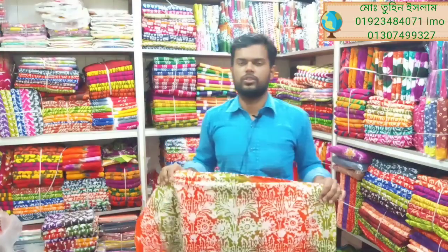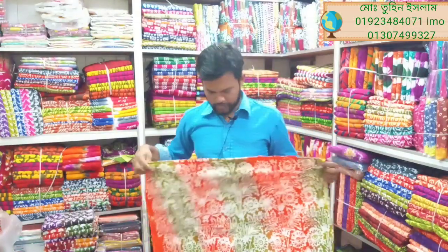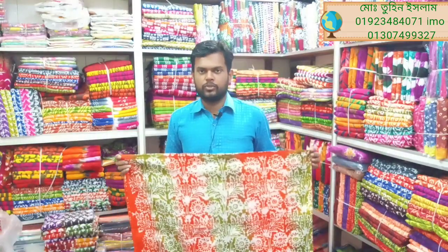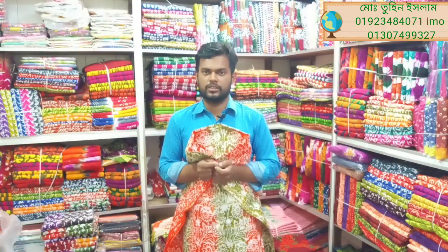Asalaam Alaikum friends. I am Itun Islam, Choyas Fherahar Malik. This is our exclusive channel. Please like, comment, and share the information on our channel.